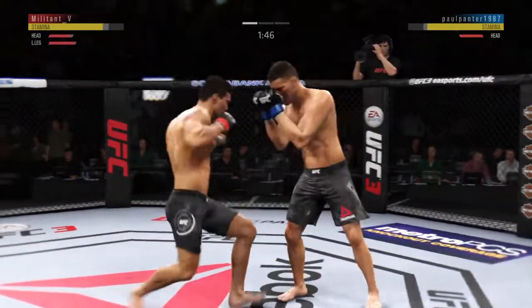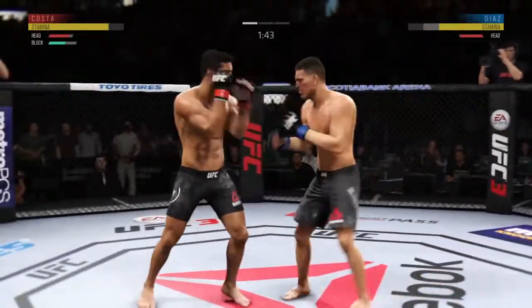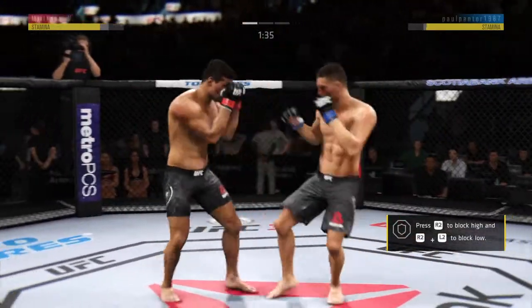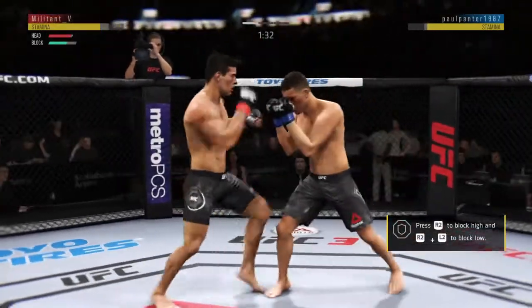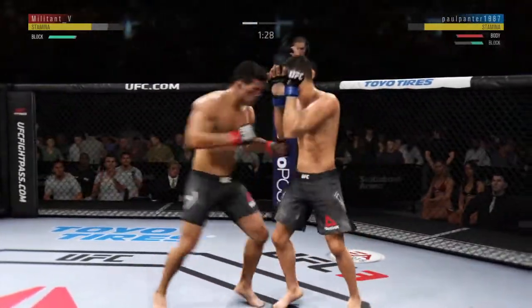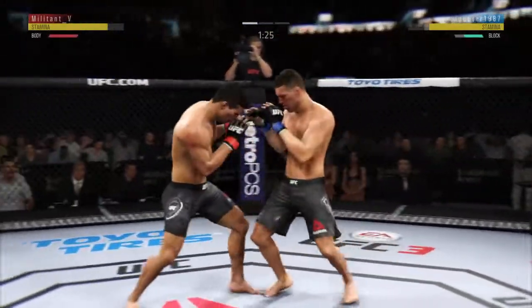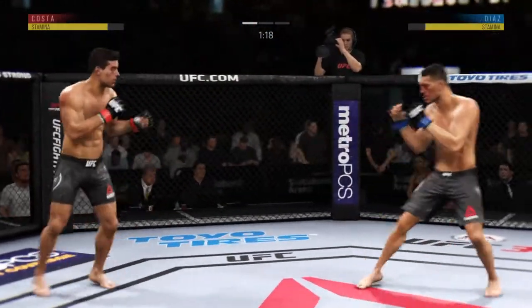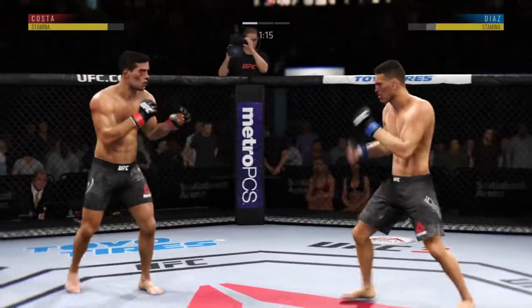Using his jab effectively here. Throwing that jab yet again, but out of range. Punch coming — it's blocked. Nice knee to the body there by Kosta. Elbow to the head, and here's the knee. That'll make you forget your childhood.